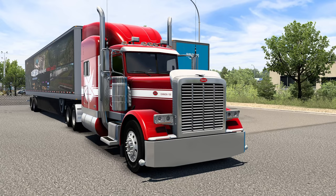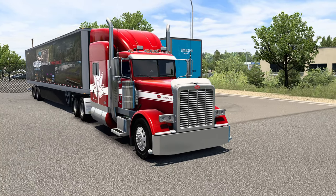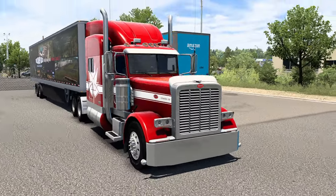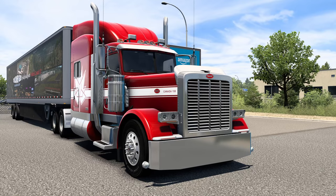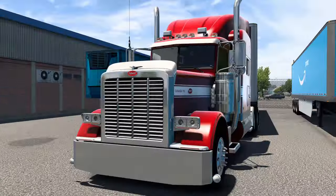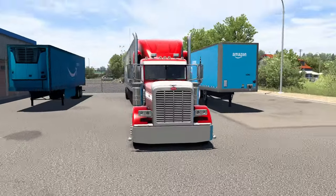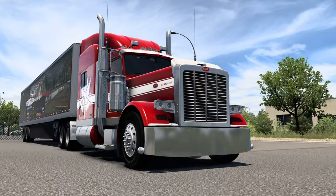Hey guys, Clumsy here. Welcome back to ATS and welcome to John Ruda's P389 Glider. I finally bit the bullet and bought this as I was craving a different truck, and I've heard stellar reviews from other people who bought this. For those who are not familiar, John Ruda is a very prominent member of the community.